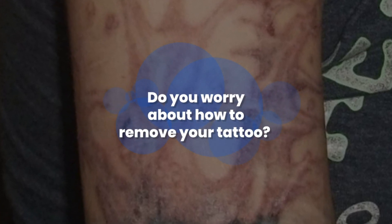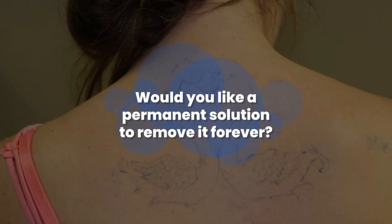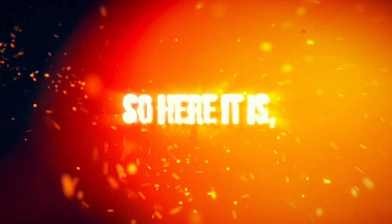Do you worry about how to remove your tattoo? Would you like a permanent solution to remove it forever? So here it is.